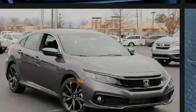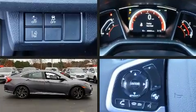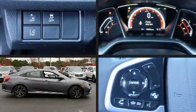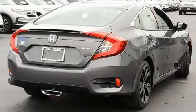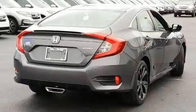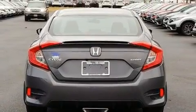Familiarize yourself with the 2020 Honda Civic. This four-door, five-passenger sedan leads among competitors in its segment. It features a continuously variable transmission, front-wheel drive, and a two-liter four-cylinder engine. Top features include front fog lights and one-touch window functionality.